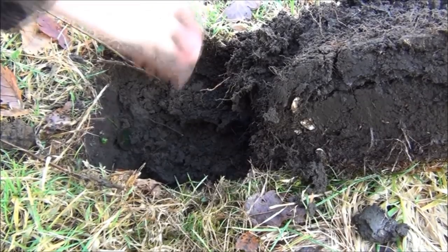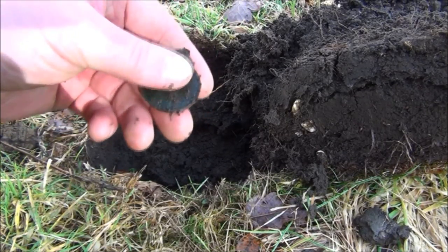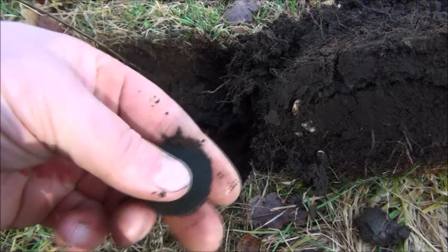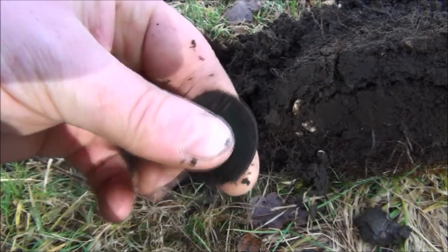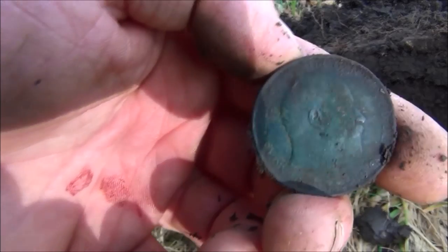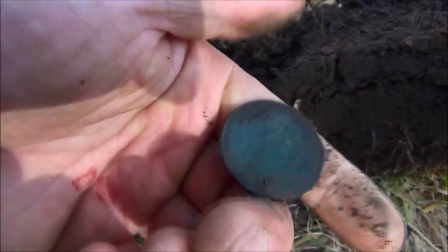Here we go. Third dig and it's a coin - in very good condition as well. It's an old penny, 1907. Look at that fella, that's a lovely bust on that. And that one's Edward VII - lovely patina.